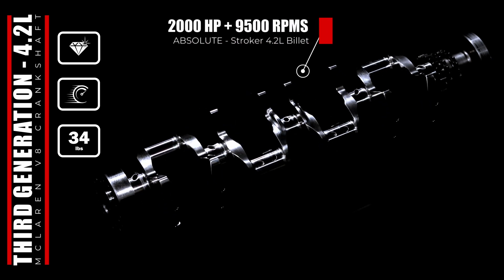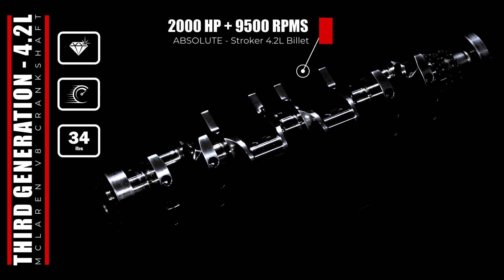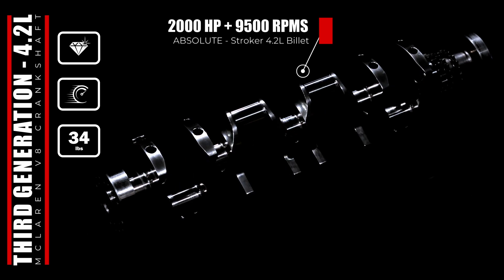Around back, there is additional lightweighting around the flywheel mounting face. This is only one of many attention-to-detail elements that create an optimized lightweight design, true to McLaren's original ethos.